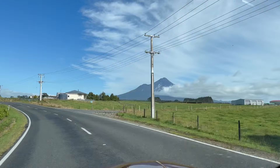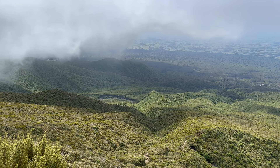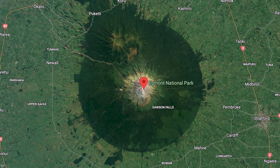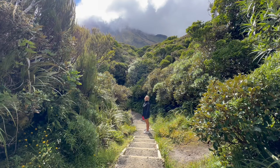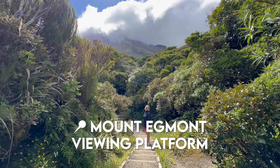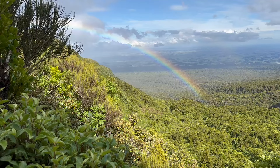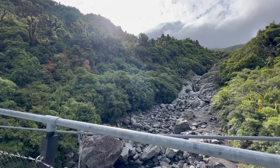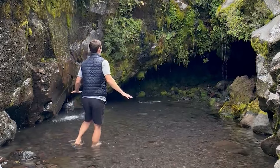On day two we picked up our rental car from the city center and headed north along the west coast. After driving for a couple of hours we arrived at Egmont National Park. The centerpiece of this national park is Mount Taranaki, an active stratovolcano. Everything within a 9.6 kilometer radius of the mountain is protected, which is why from above there's a near perfect circle around it. We started at the Mount Egmont viewing platform and walked to Wilkie's Pools — a walk that took under an hour and was not strenuous at all.